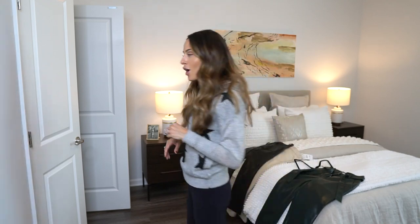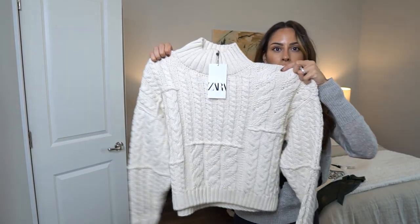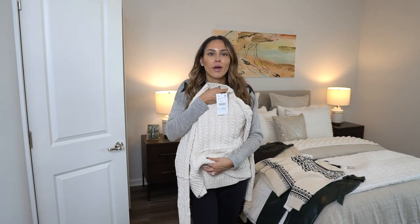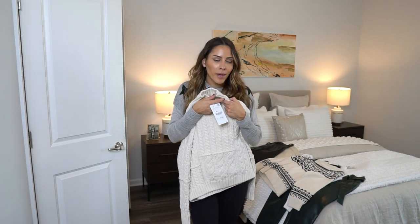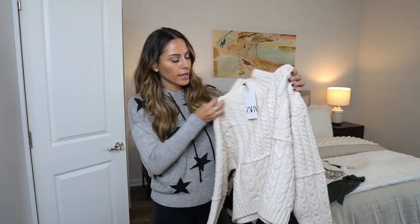That brings me into the second item: a chunky sweater. All winter and fall I feel like I'm always in sweaters — they're just so easy and so comfortable. Let me show you the three sweaters I purchased for this fall/winter. Two are chunky and one is not. First is this beige Zara chunky sweater. It's definitely more of a looser fit and I love a high turtleneck. You can pair this with a skirt, pants, jeans, or even leggings and yoga pants.